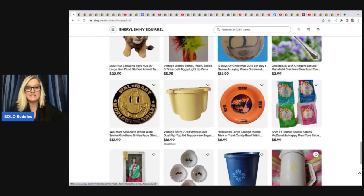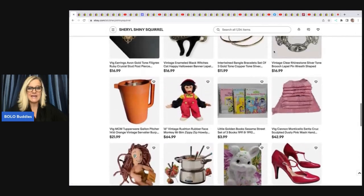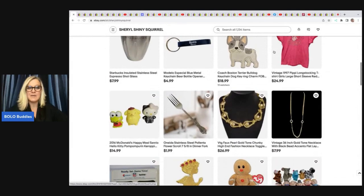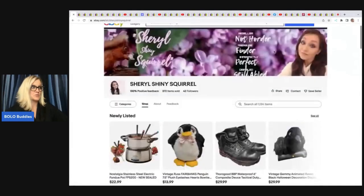These are members of my YouTube channel, and if you want to join, there is a link in the description. All of the YouTube channels and eBay stores will be linked in the description for you to check out. So let's see her bolos.